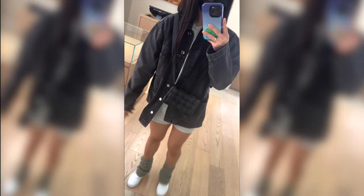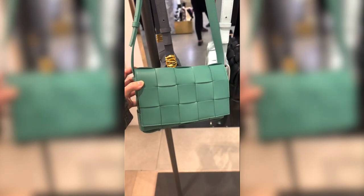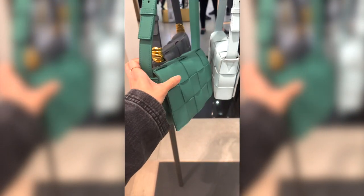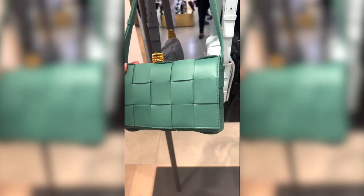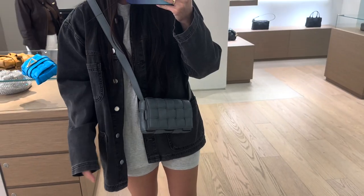I finally tried on the small padded cassette and I'm officially converted. I don't like the regular padded cassette — it's too clunky, too big with or without the chain. I would rather have the regular cassette. However, the new small padded cassette size is just so flattering — if you're petite, get it. They also have a brand new color called mermaid that isn't available online yet. It's such a vibrant muted green — an oxymoron, but I was so obsessed. I asked if she had anything else in mermaid and she just had a mini Jody.